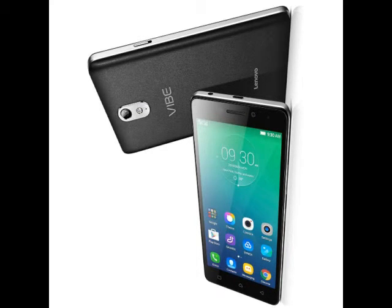The Vibe P1 features a 5.5-inch Full HD 1080x1920 IPS display with Corning Gorilla Glass 3, a Snapdragon 615 octa-core processor clocked at 1.5GHz, Adreno 405 GPU, 3GB of RAM, 16GB storage with expandable microSD support, NFC, USB OTG, a 13MP rear camera, a 5MP front camera, dual SIM with dual 4G LTE support, and 24-watt fast charging capability.